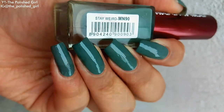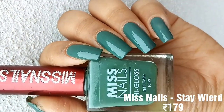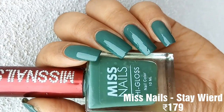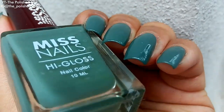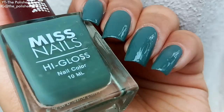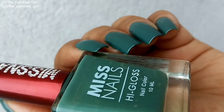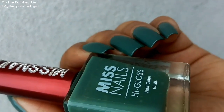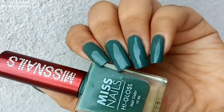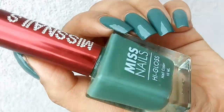The next shade is also from Miss Nails, called Stay Weird. This is such a unique shade — I would describe it as a grayish green. It's not the usual kind of shade, and that is what I like most about it.